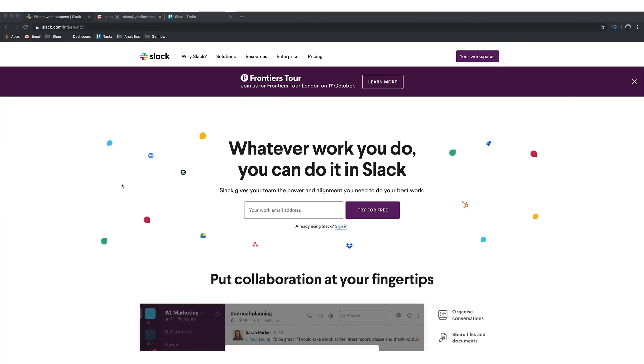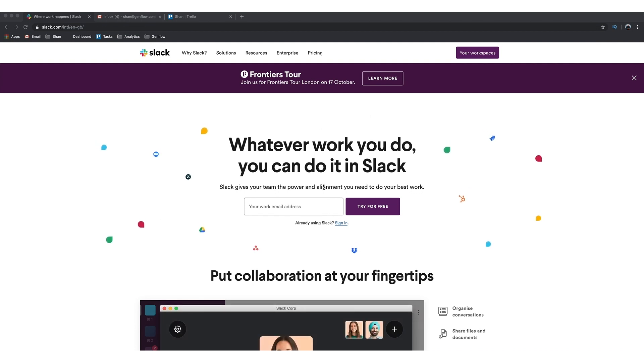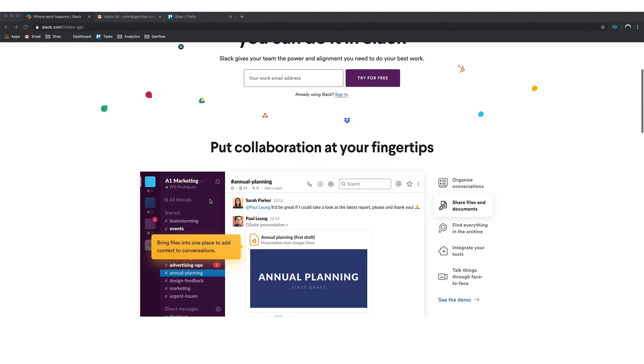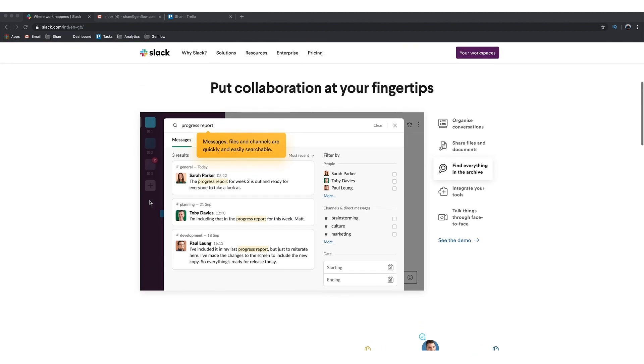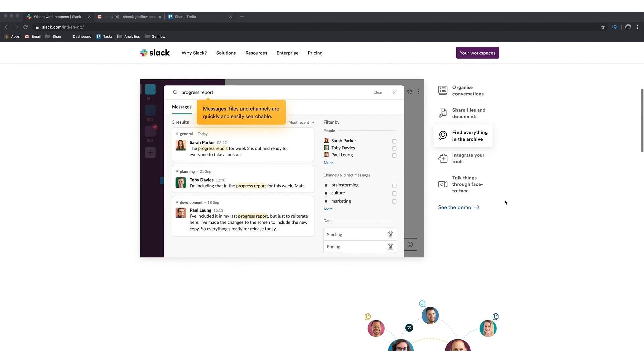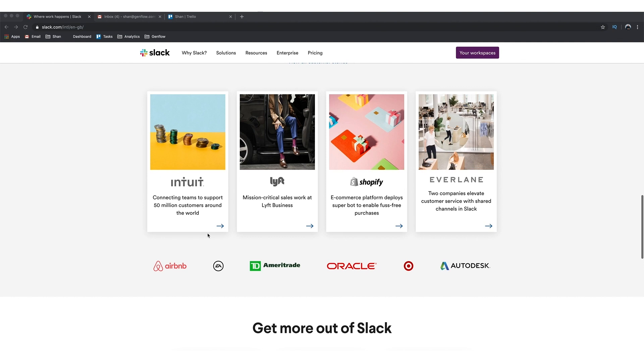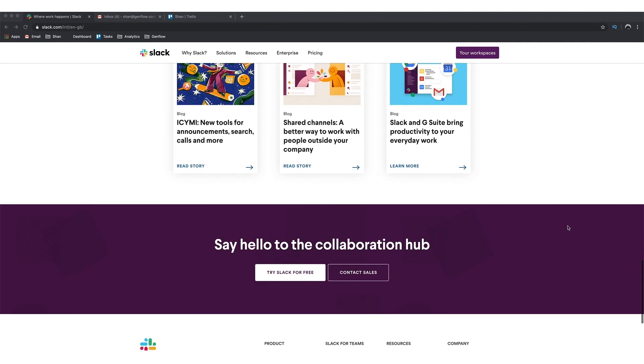The first one is Slack. Let's check out the website. It's actually free to use, which is great for a new company — you can pay to get some extra features, but the free tier is very capable. It's used by a lot of big companies: Airbnb, EA, Oracle. It's pretty much the main communication tool that businesses use now.